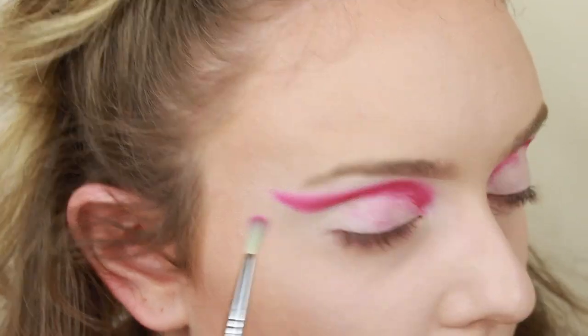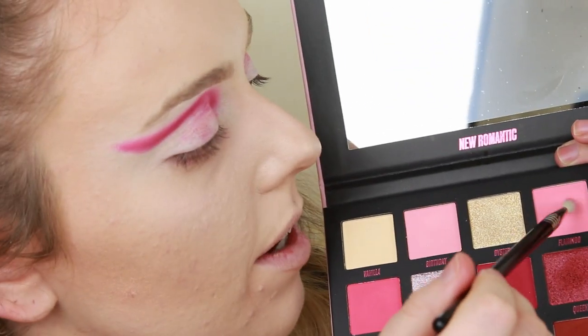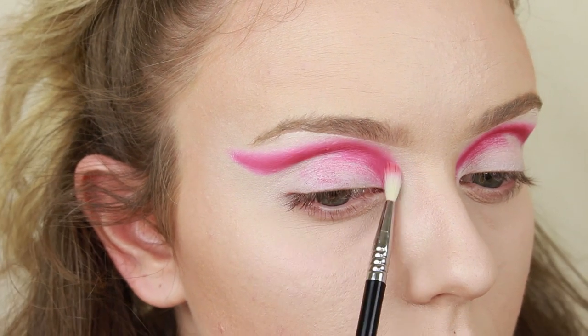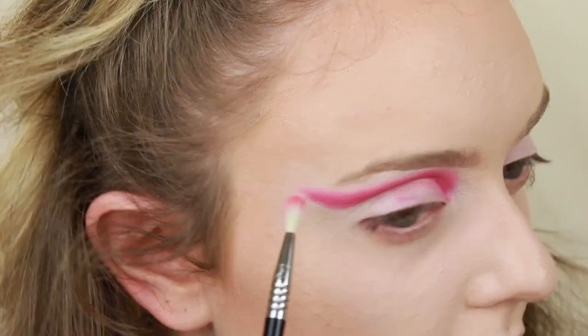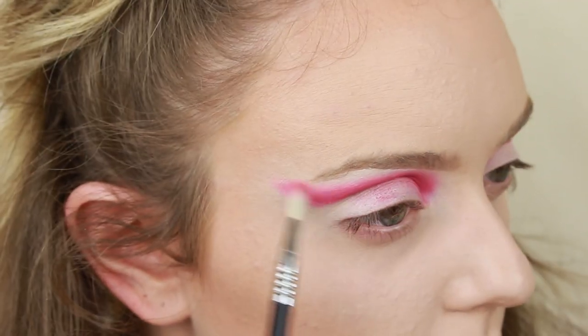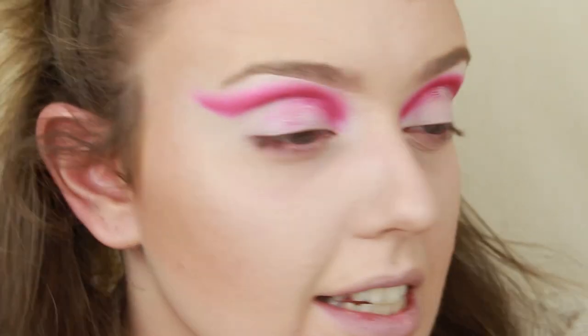That's blending out absolutely fine, I really don't feel like I have to dip back in and pick up too much product. So far it does not disappoint. Then I'm taking a clean E36 and going into Flamingo — again really powdery, be careful with it. I'm just blending again. I've had some eyeshadows in the past that haven't worked with Sigma E36 brushes, and that is absolutely not the case today — this is blending beautifully.